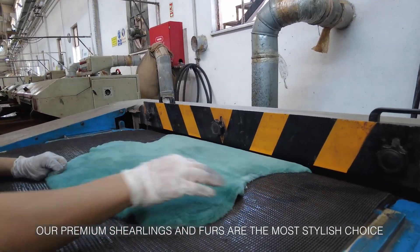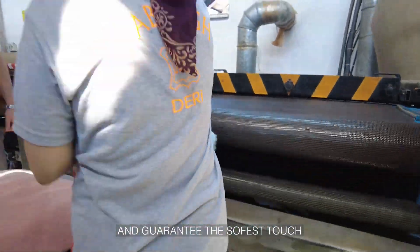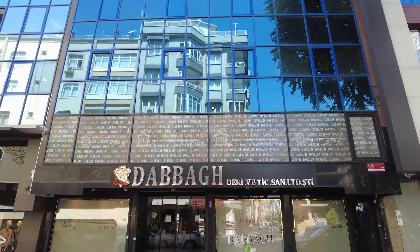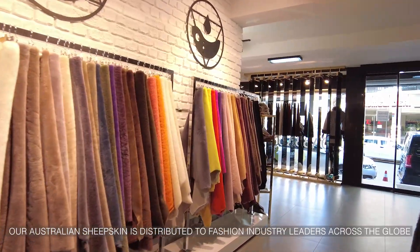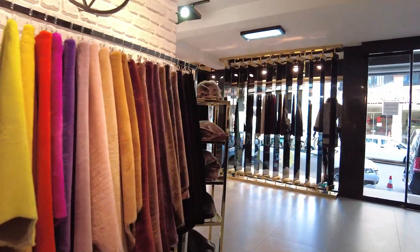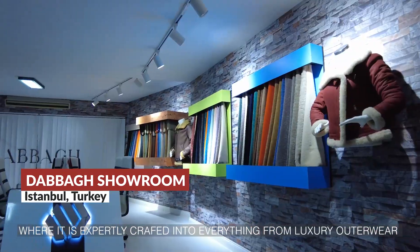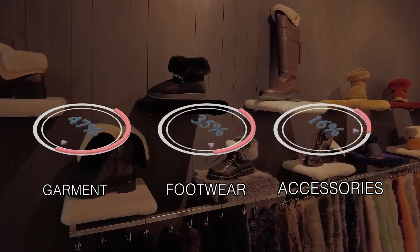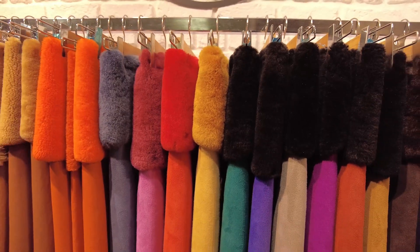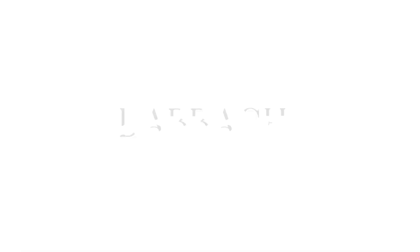Our premium shearlings and furs are the most stylish choice and guarantee the softest touch. Our Australian sheepskin is distributed to fashion industry leaders across the globe, where it is expertly crafted into everything from luxury outerwear to footwear and accessories. Dabba — accessible luxury.